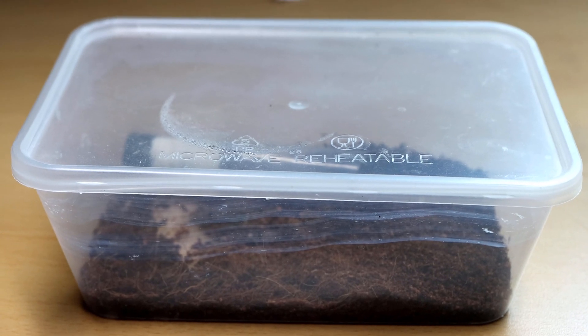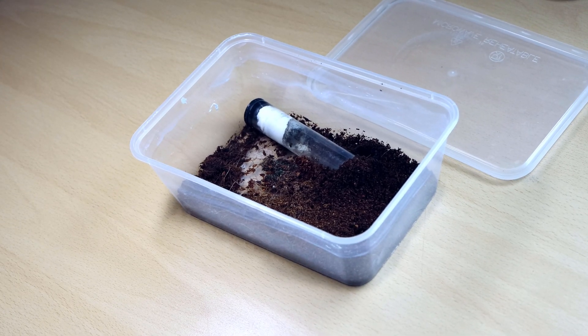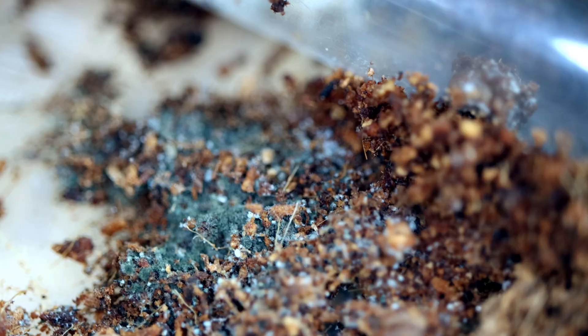This is the container the ants live in. Let's open it up and see what they're up to. At first sight, nothing seems to be wrong here — the ants are going about their usual business.